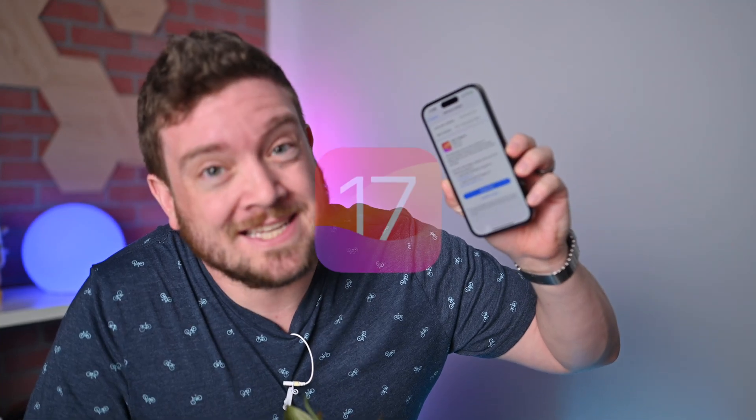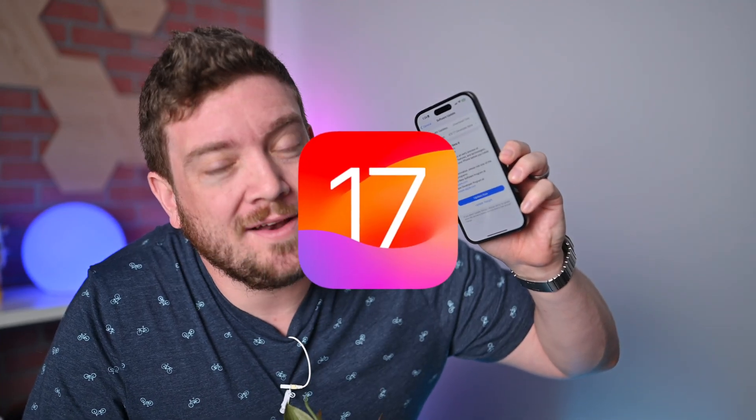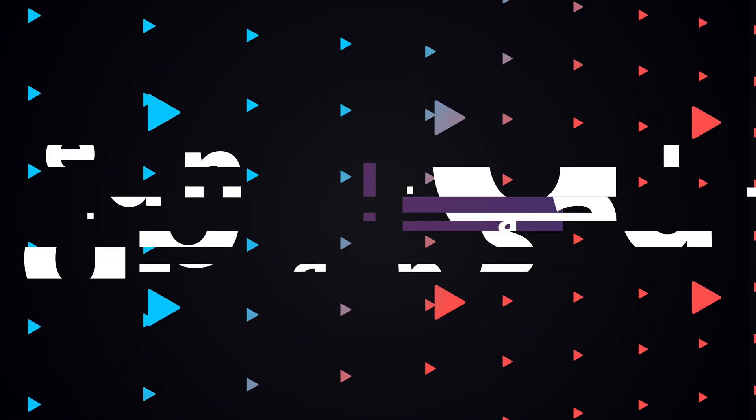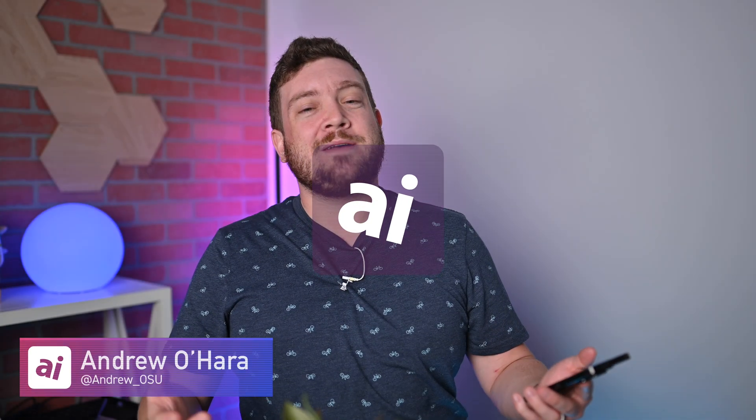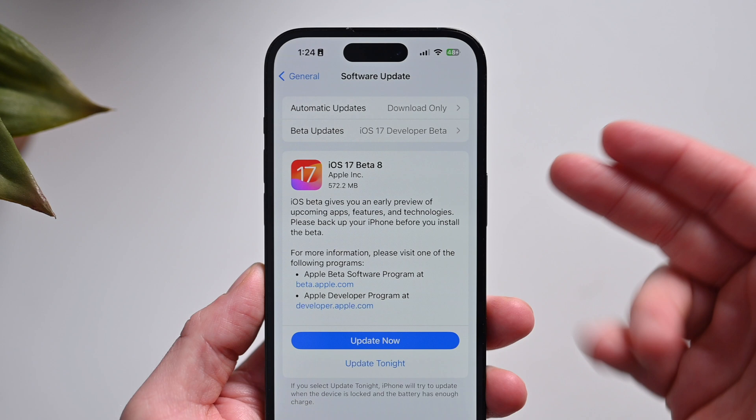It's the 8th beta of iOS 17. Here's why this is probably the last one and when you can expect a full release. Welcome to Apple Insider. It is Andrew here and I have just finished installing the 8th and likely final beta of iOS 17 on my iPhone 14 Pro.